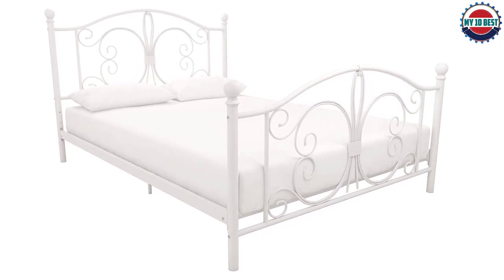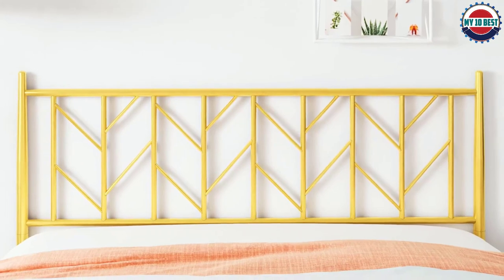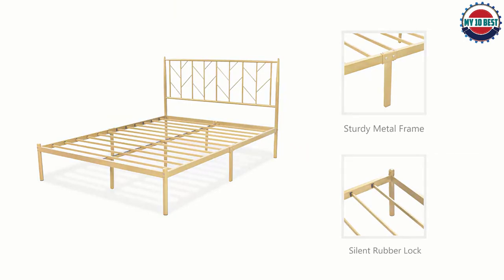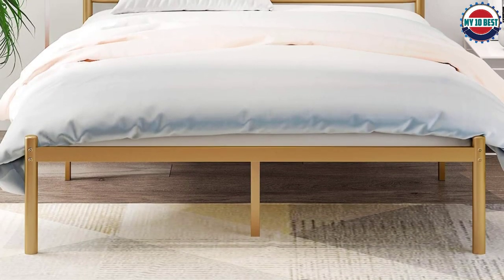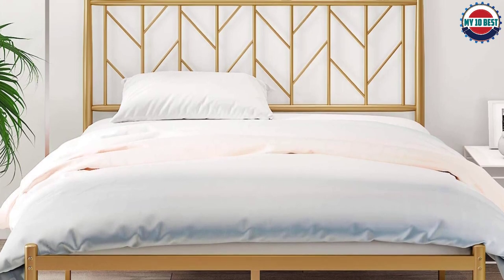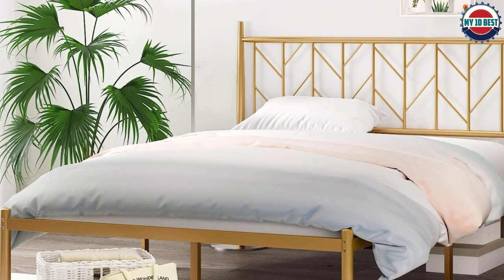Number 6: Chasserlin Queen Metal Bed Frame. Made of thick steel, this frame provides optimum support for all types of mattresses — foam, latex, or spring — without the need for a box spring. Its industrial/rustic style complements any home decor, from industrial to farmhouse. The frame features rubber strips to prevent friction and noise, and is easy to assemble with everything included in the box, taking around an hour.